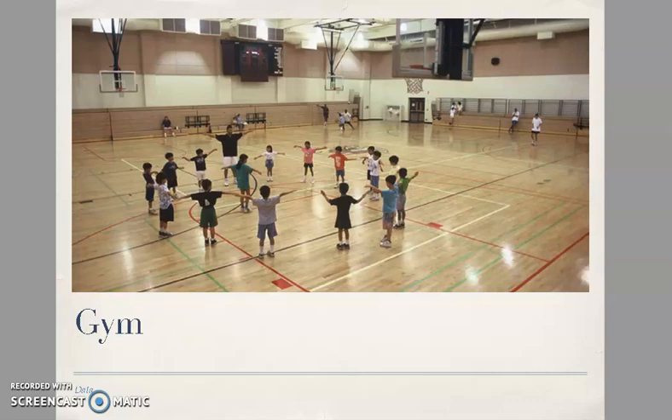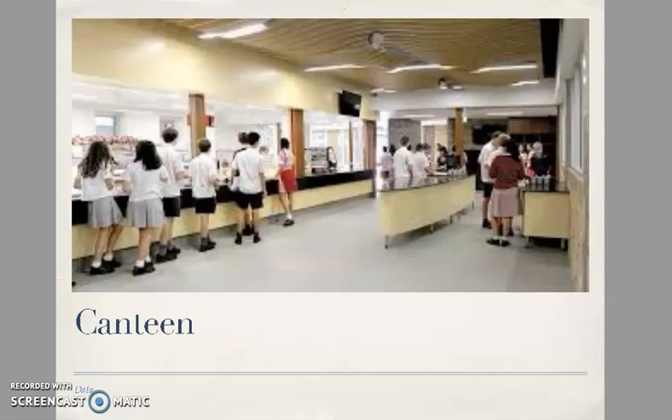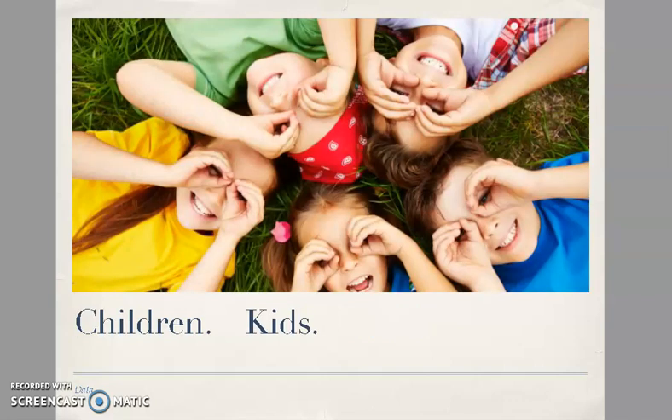Classroom, school, gym, playground. Canteen è la mensa [canteen is the school cafeteria]. Student. Kid è ragazzino, child è bambino [kid means young boy/girl, child means child]. Children, o kids. Se sono più grandi, ragazzini [if they are older, kids].